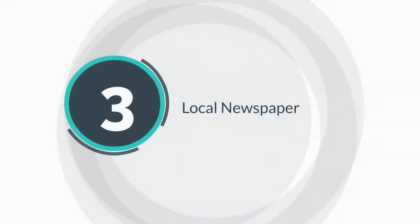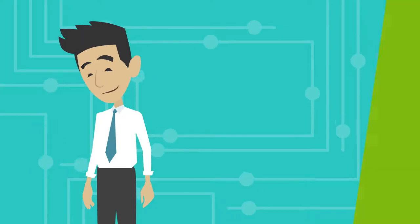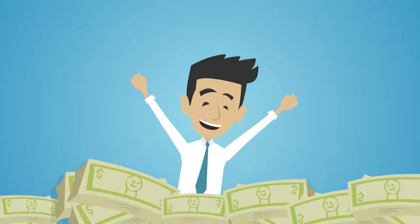The third place to buy coupons is your local newspaper. Contact them and tell them you are interested in purchasing coupon inserts. They're a dollar per insert.